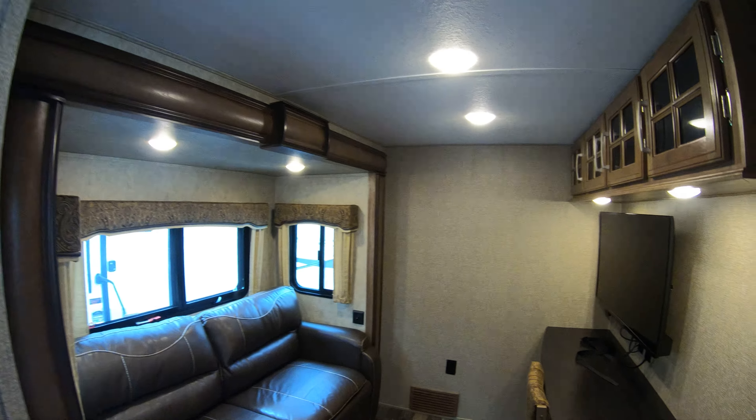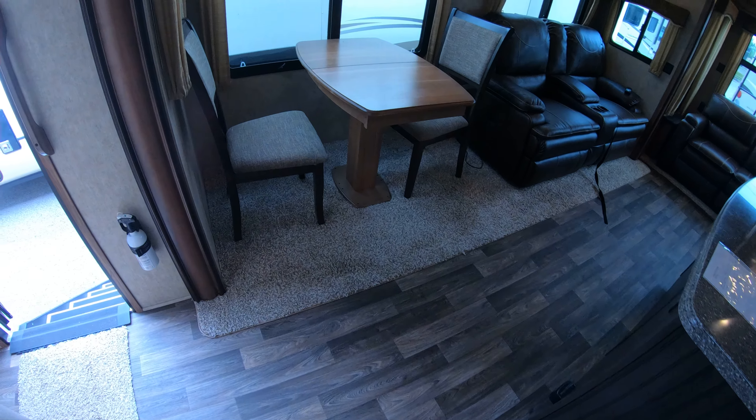You've got a nice, quiet private area to get things done. So if you've got to work on the road, this is a great unit to have.